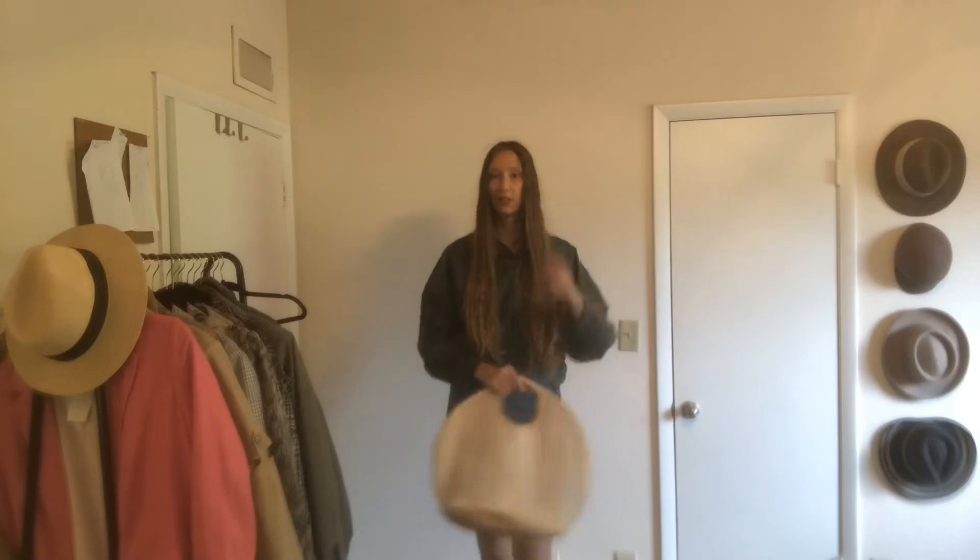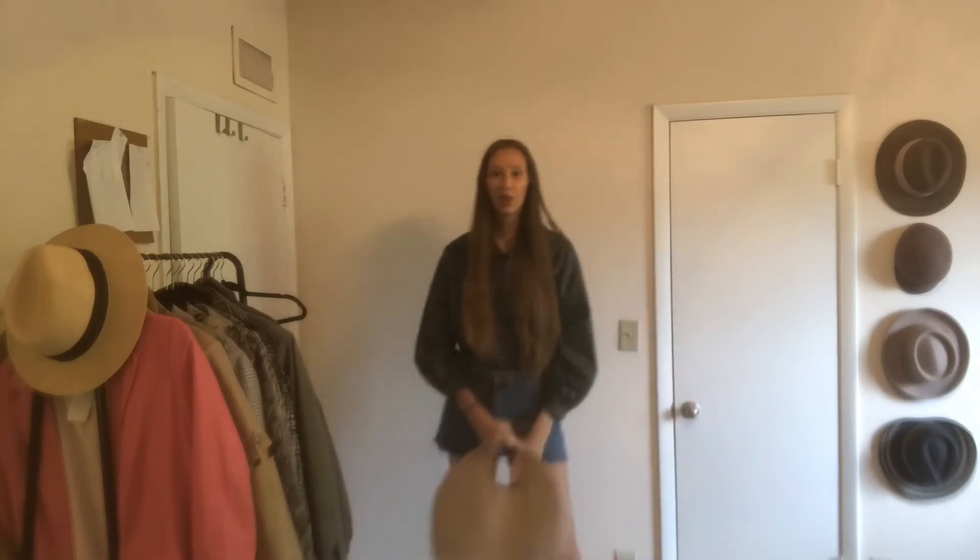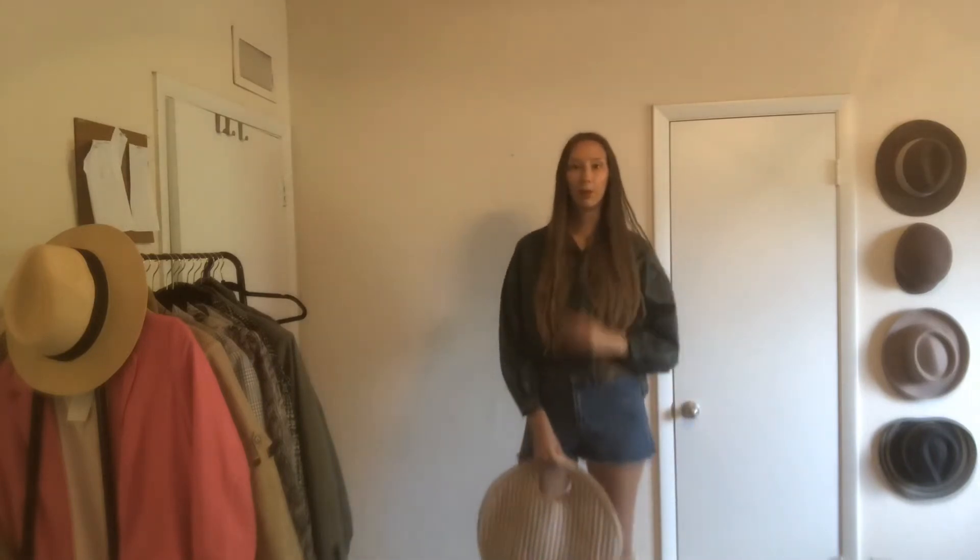For this outfit, I added denim shorts — this is definitely more of a summery outfit. I also added the woven bag, which makes it more casual. I love this outfit; I think it's so cute for a spring or summer look.